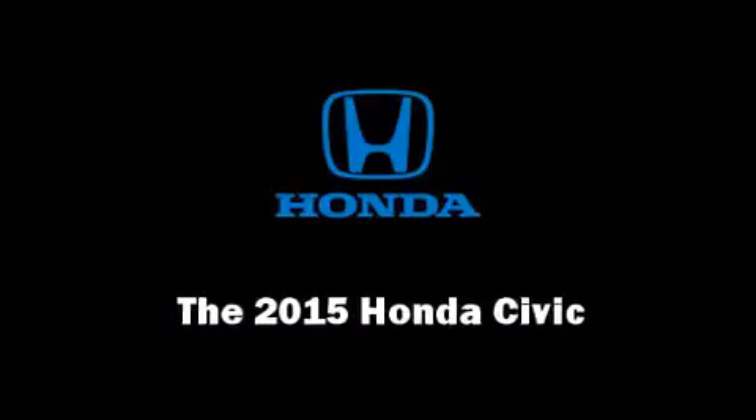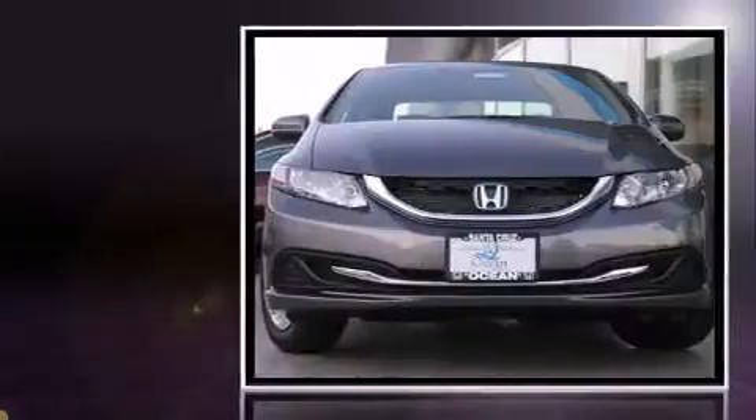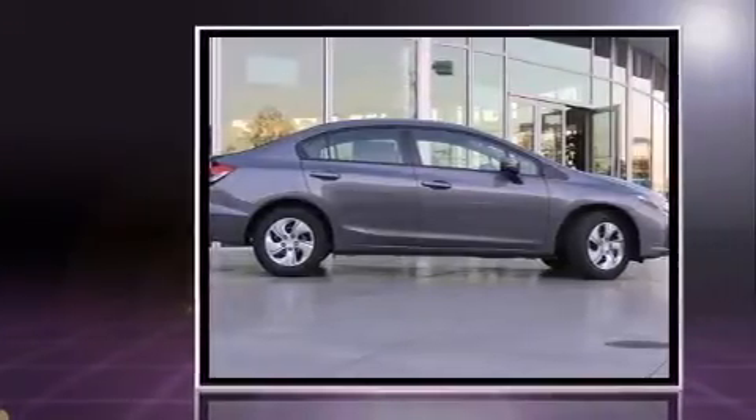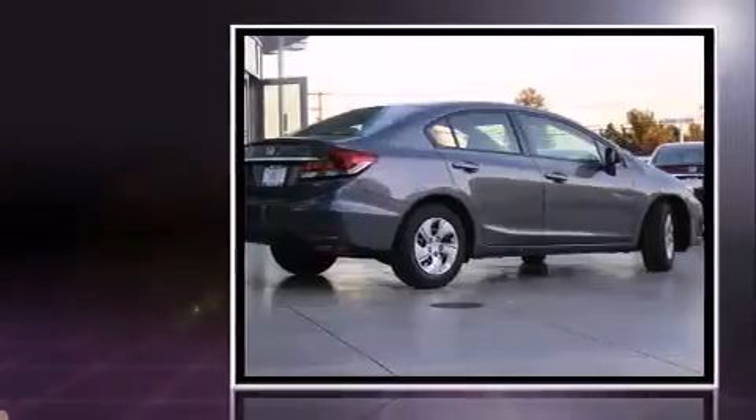Discerning drivers will appreciate the 2015 Honda Civic. This four-door, five-passenger sedan offers the features and options for which you've been searching. It features a continuously variable transmission, front-wheel drive, and a 1.8-liter four-cylinder engine.